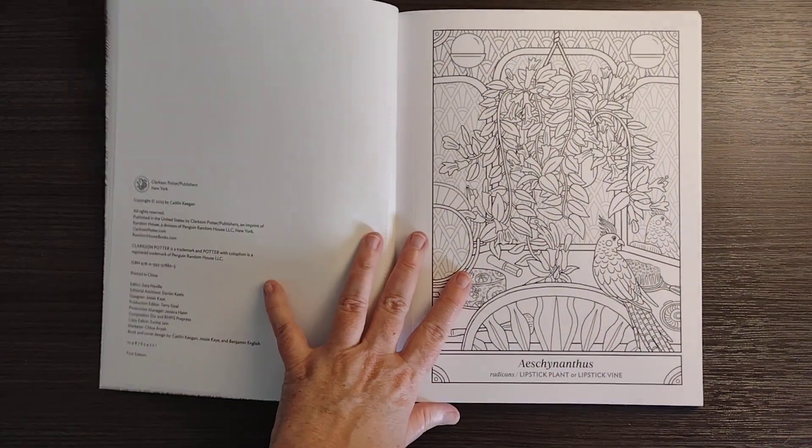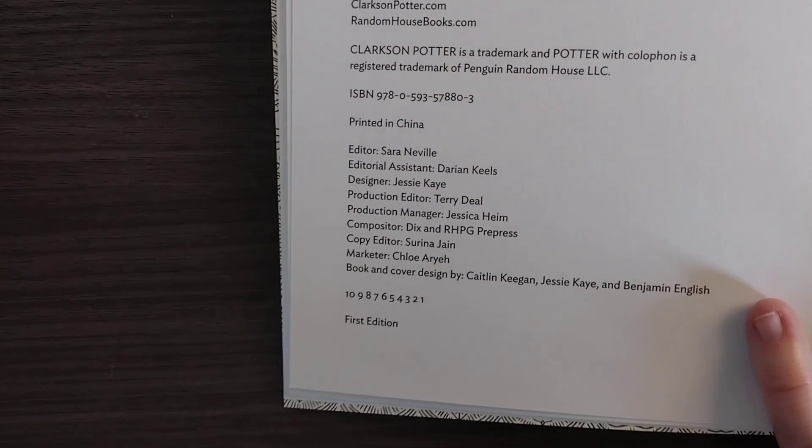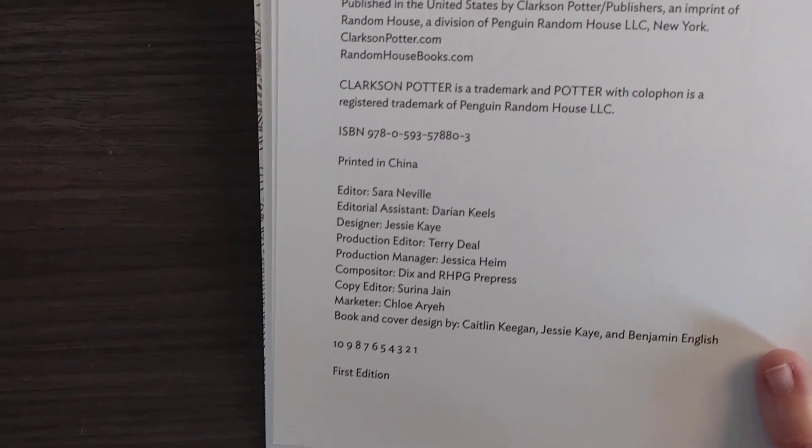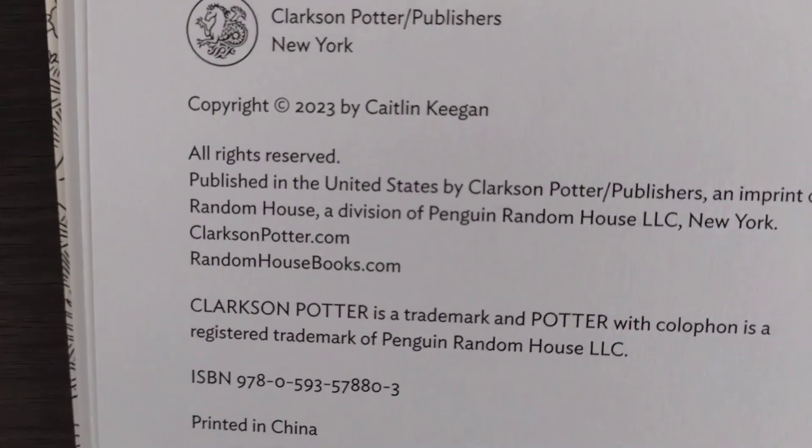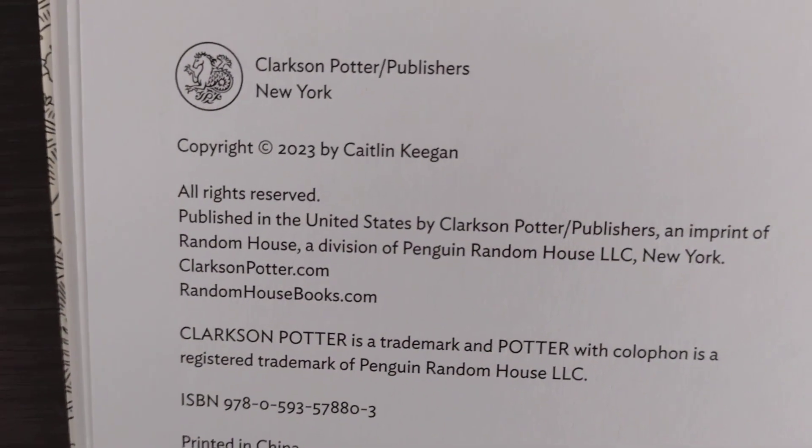Here we go — the copyright information, if it's going to focus. It's 2023 by Caitlin Keegan.